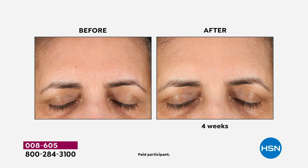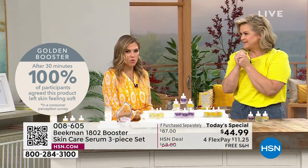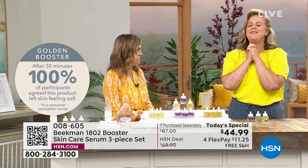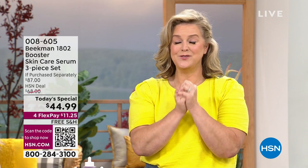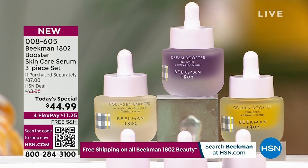To get these results — like the Collagen Booster where 100% of people responded — they didn't have to wait 30 days. They waited 30 minutes to give that response. There are two things that happen with aging: you have to have the right ingredients and the right delivery system. We have the science and we did it. That's why this might be one of the most important Today's Special values we've ever done.